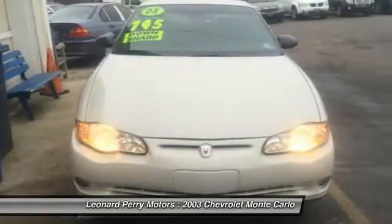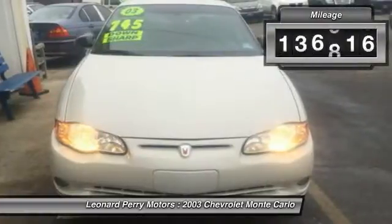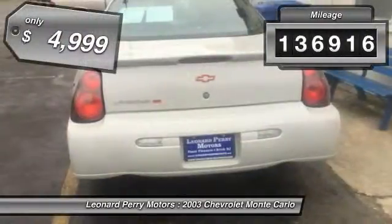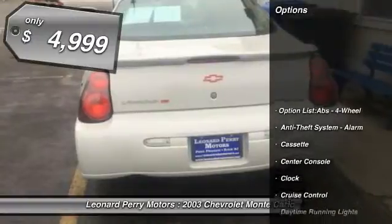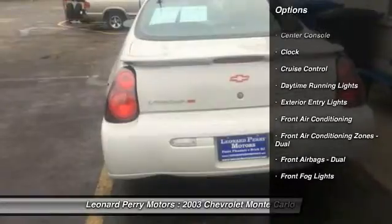Freshened interior and exterior styling offer a sculpted and pleasing contemporary appearance. This vehicle has less than 140,000 miles and is priced below $5,000. Here are some of this vehicle's great options.